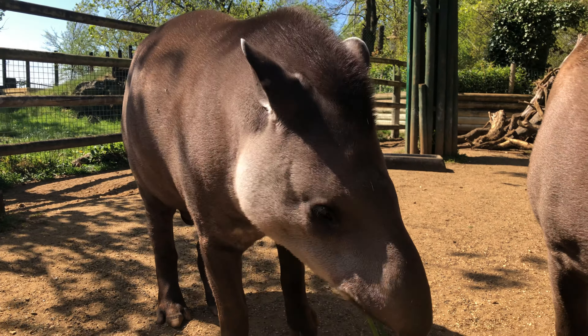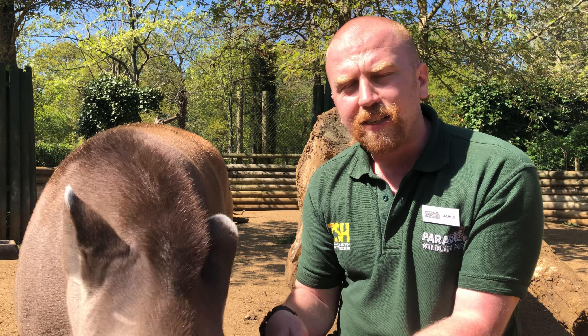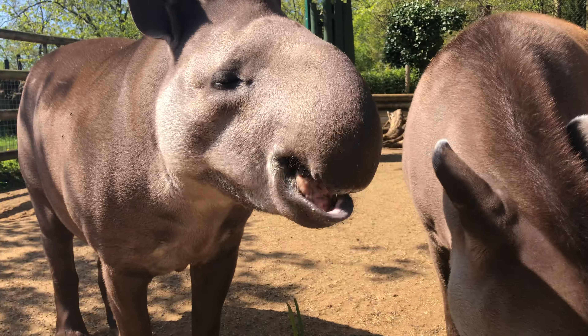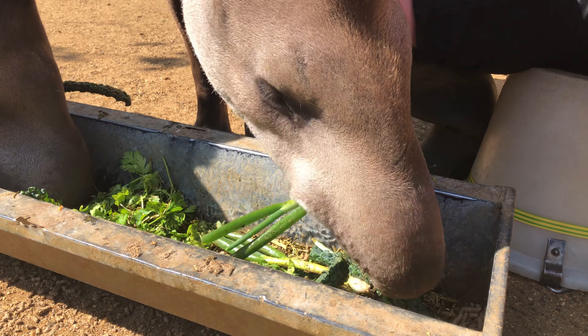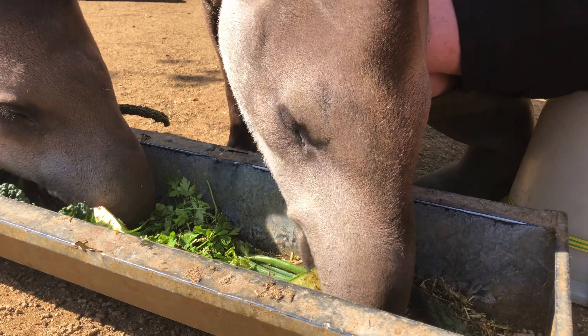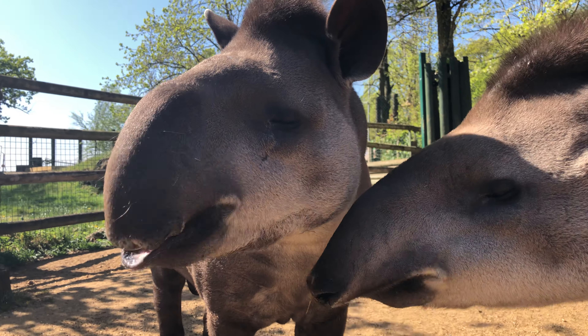One of the main threats facing tapirs in the wild is habitat destruction. These guys live in rainforests and the Pantanal, and unfortunately these areas are being destroyed for farming — for sugar cane or cattle ranching. Fires are also a major threat; some are set deliberately to clear land but unfortunately get out of control, destroying the tapirs' food sources and habitats.